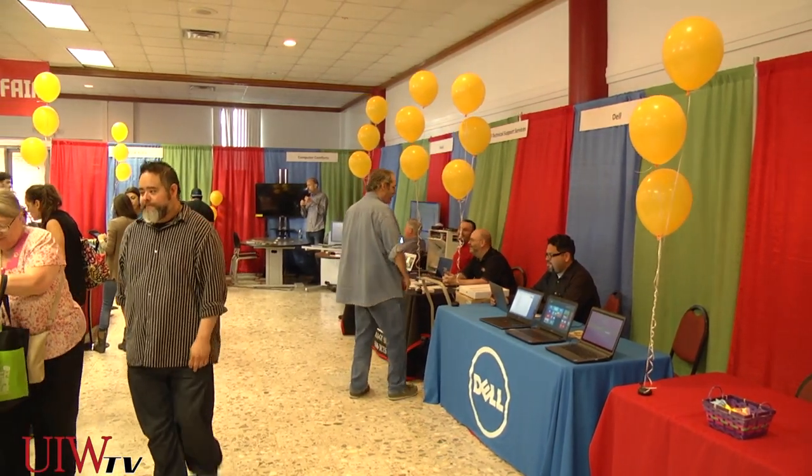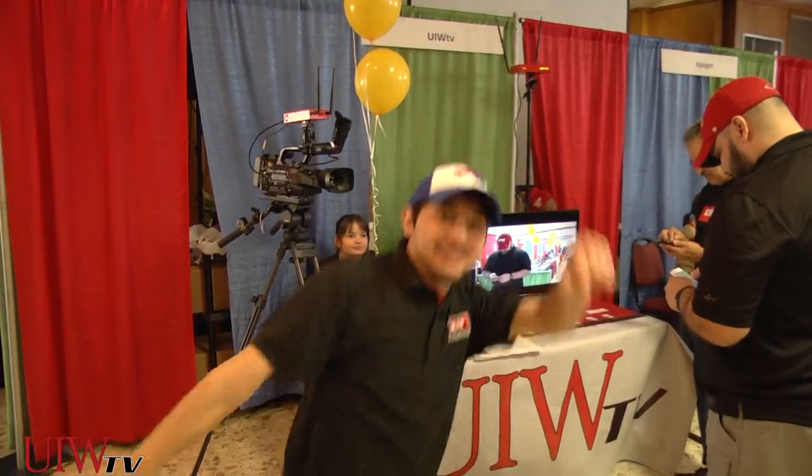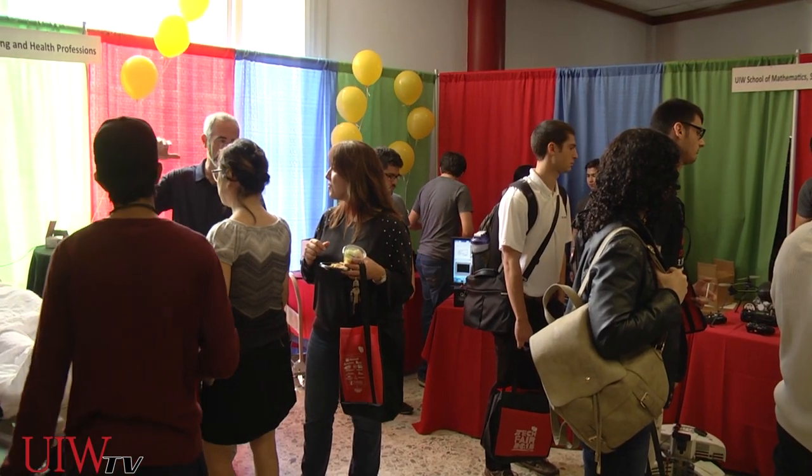Though it took place on April Fool's Day, there was no fooling at the fair — well, maybe a little.